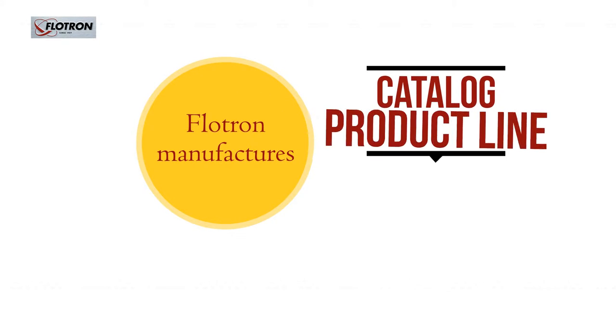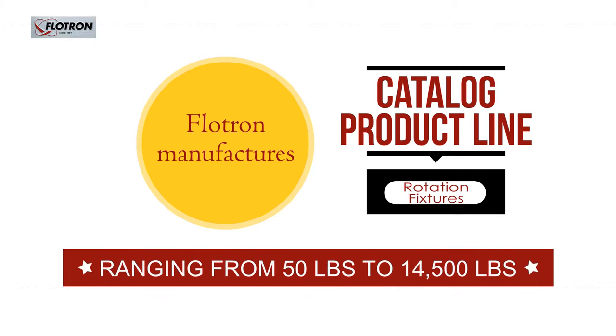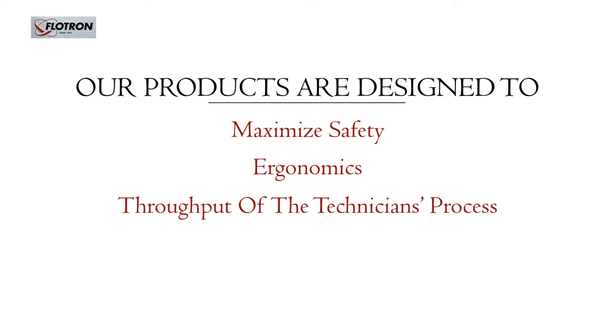Flowtron manufactures a catalog product line of rotation fixtures with load capacities ranging from 50 pounds to 14,500 pounds. Our products are designed to maximize safety, ergonomics, and throughput of the technician's process, and minimize risk of damage to high-value hardware.